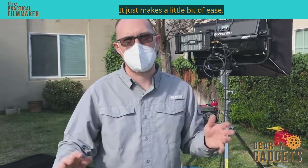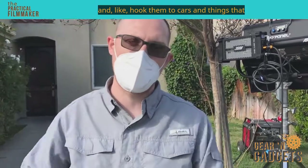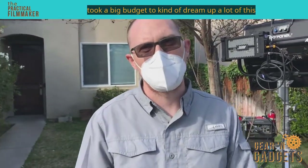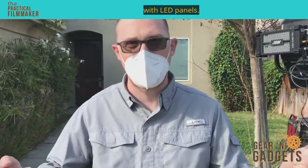It just makes things a little easier, and you can do so many cool things with them — hook them to cars and things that took a big budget to dream up. Now we're able to do a lot of these things just with LED panels.